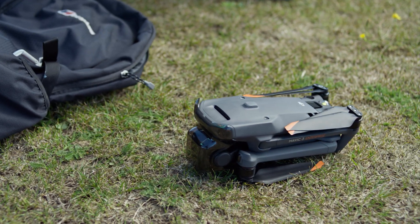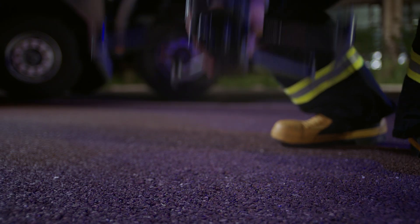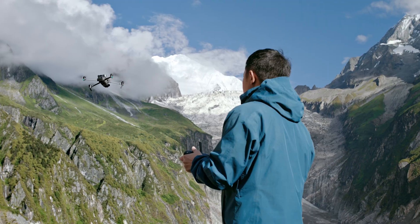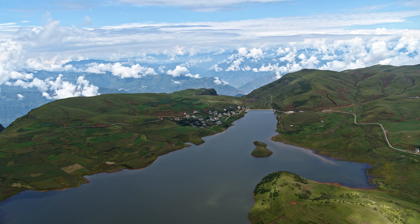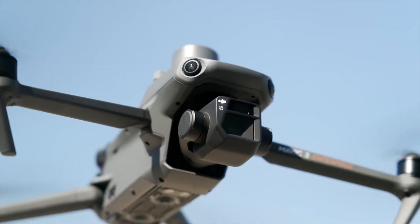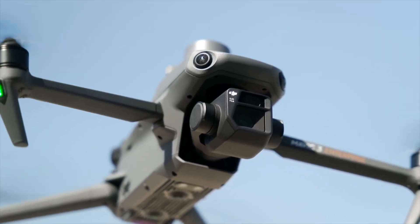Next up is the range. It has a nine-mile range with OcuSync 3.0. In the real world you're going to have obstacles — buildings, trees — so you're not quite going to get nine miles; you might get closer to five or even three depending on your surroundings. And regardless, you have to keep the drone in your line of sight. Once you get past a mile you probably won't see it anyway. Bottom line: it has a fantastic flight range with OcuSync 3.0.